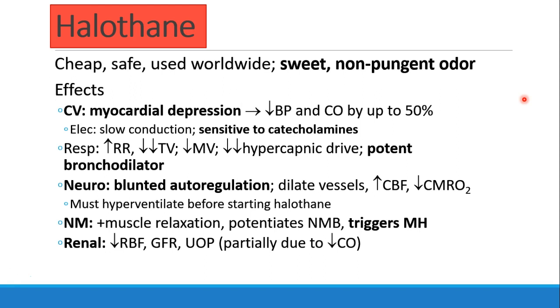The first is halothane. Halothane is not really used in the United States anymore, although you may see it in some other countries, especially if you go to do charitable work in a disadvantaged location. Halothane still may show up on some board exams. Halothane is cheap, it's safe, it's sweet and non-pungent, which makes it excellent for mask induction, for example, in children.